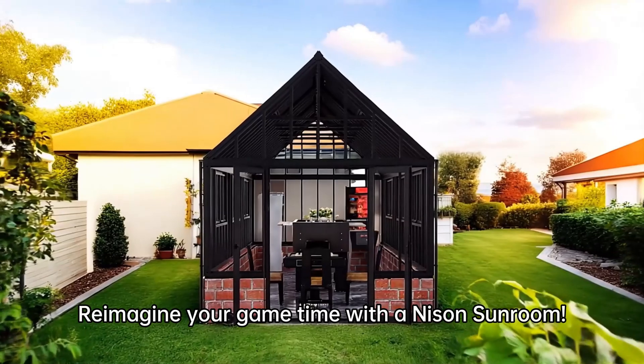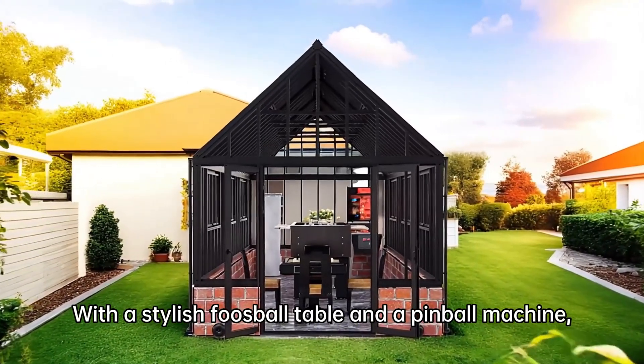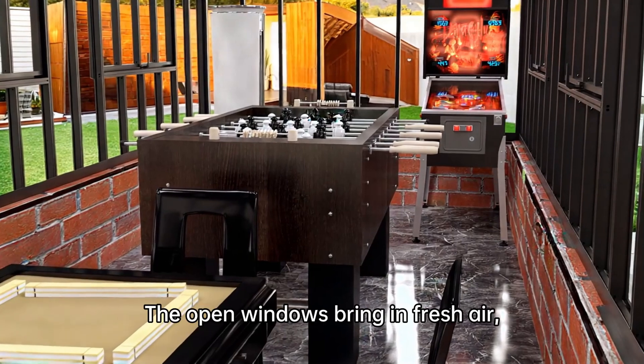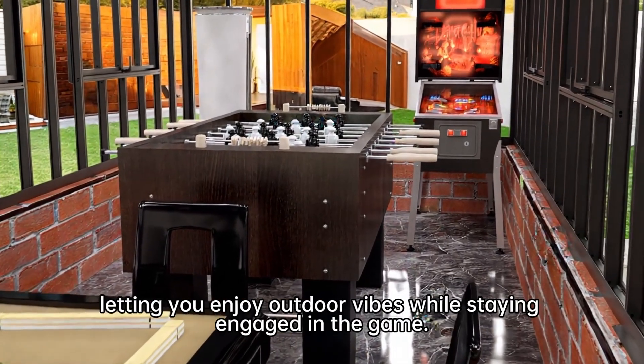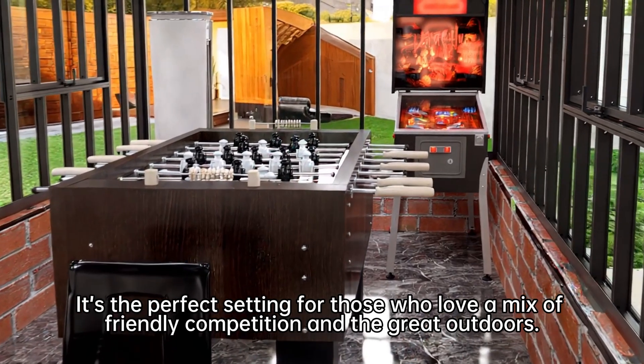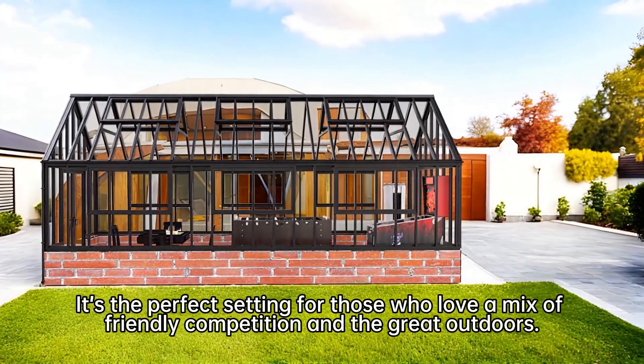Re-imagine your game time with a Nisen Sunroom. With a stylish foosball table and a pinball machine, you're all set for endless fun. The open windows bring in fresh air, letting you enjoy outdoor vibes while staying engaged in the game. It's the perfect setting for those who love a mix of friendly competition and the great outdoors.